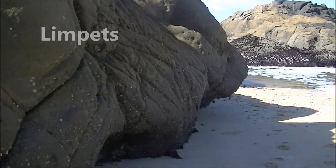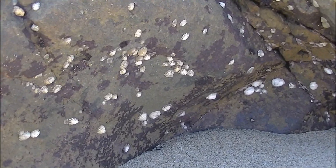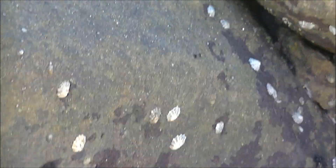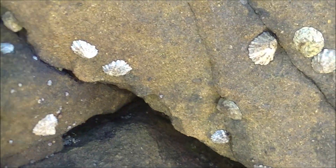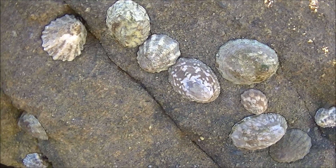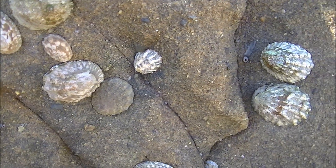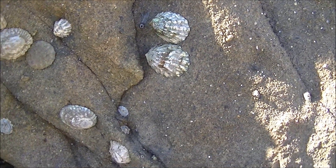Hi everybody! Limpets are inconspicuous mollusks hanging on firmly to the rocks, fighting the waves to stay attached between the tides. They are often covered with algae, making them even harder to notice. However, the limpets are truly fascinating creatures with interesting behavior and beautiful shells.